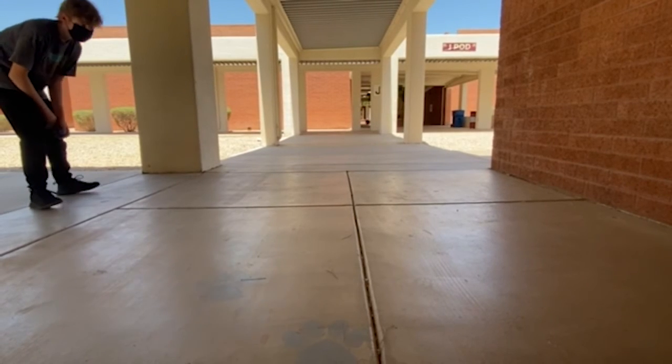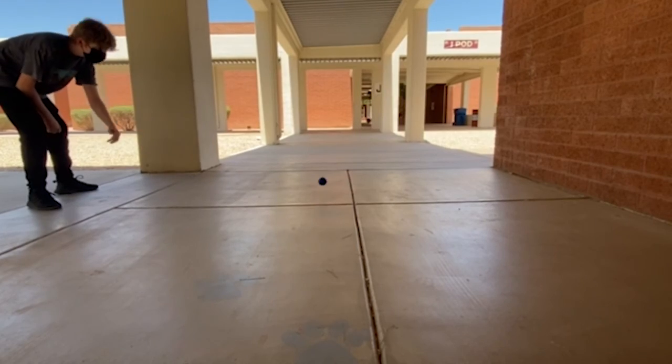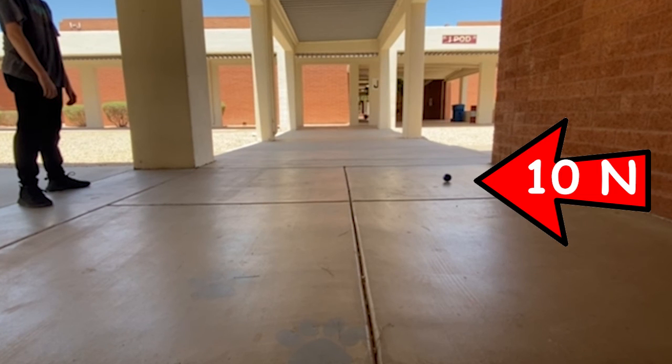So when this ball, with a force of 10 Newtons, hits the wall, it must be met with a force of 10 Newtons in the opposite direction. This concludes Isaac Newton's Three Laws of Motion. Thanks for watching! Remember, this video is made possible by Dicks!